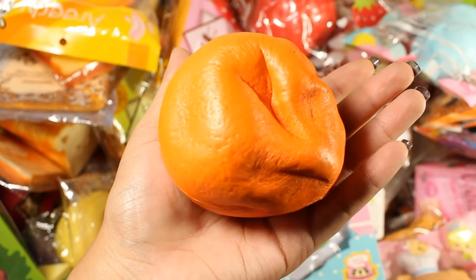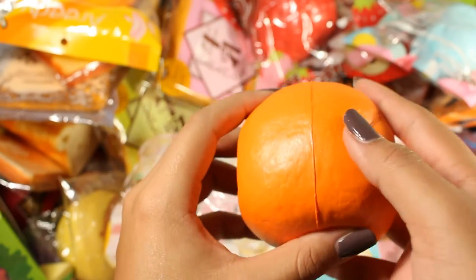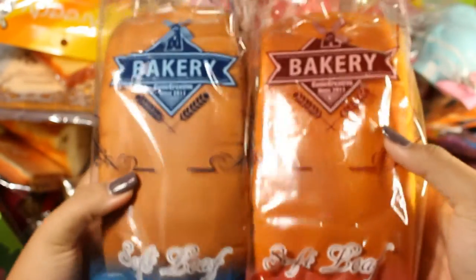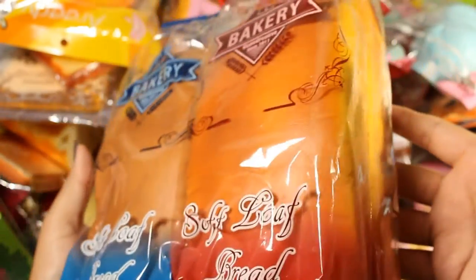It used to smell like oranges — like orange juice, Sunny D orange juice — but now it doesn't smell like anything, which is sad. Next are the two Cutie Creative loaves that I bought because I'm a really big fan of these loaves. The packaging is so cute and they're also pretty squishy. There isn't a real difference between the colors other than the packaging and the paint job.